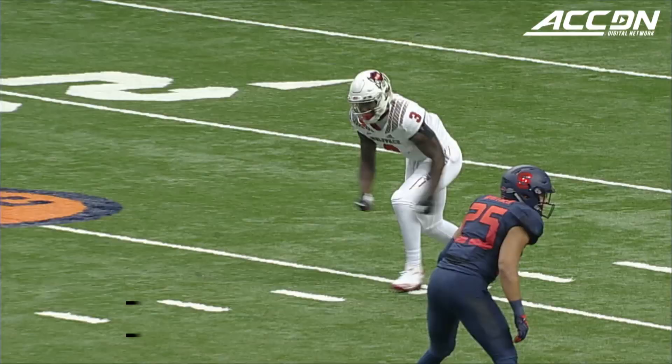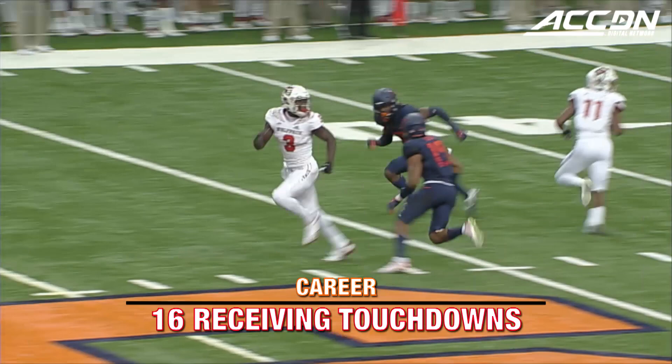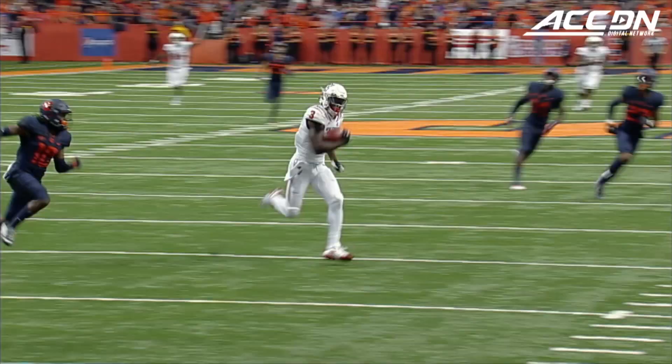Between the player and coach. Couple of fakes in the backfield, the deep ball and wide open on the run! The catch made at the 20 — Kelvin Harmon! Touchdown NC State!